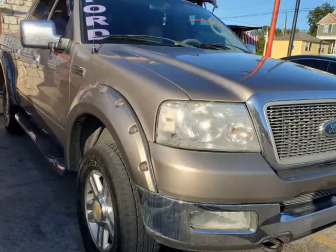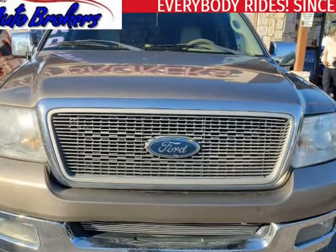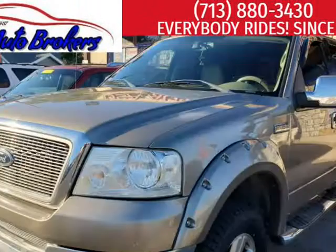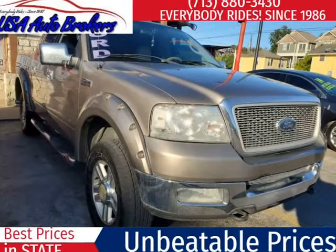This 2004 Ford F-150 is brought to you by USA Auto Brokers. Our great-looking 2004 Ford F-150 Lariat SuperCab 4X4, featured in gold, is ready to help you with your day.